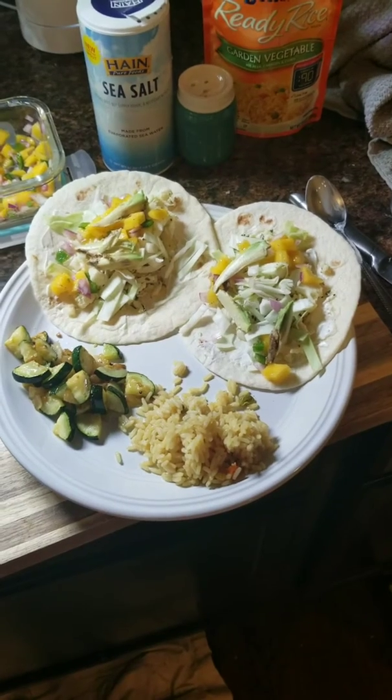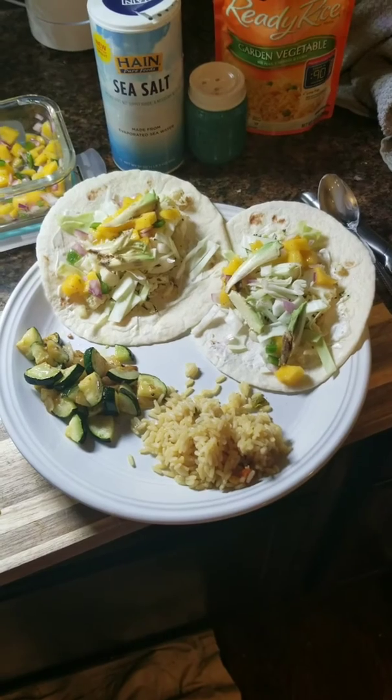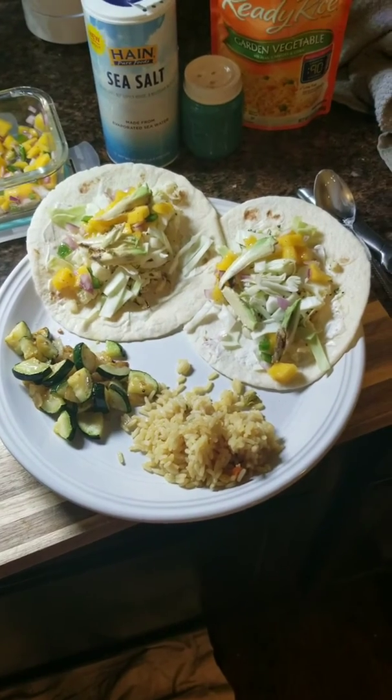Tonight's dinner is a little bland looking, but we have some fish tacos, some salsa with the mango, onion, jalapeno, lime juice, topped with some avocado, cabbage, and then we have some sauteed zucchini and onions and Uncle Ben's rice.